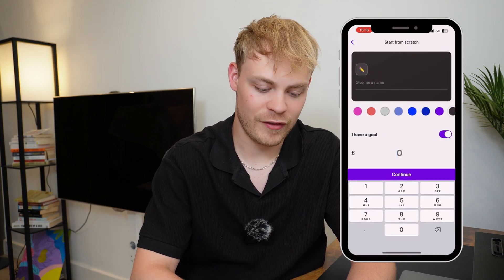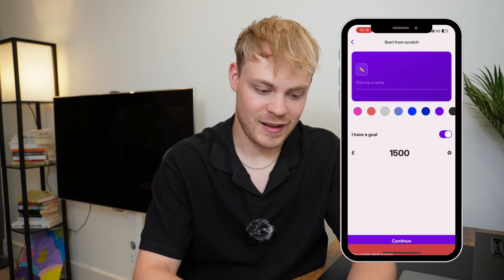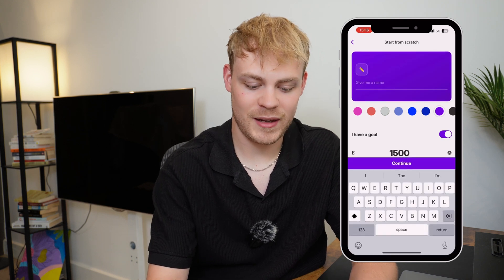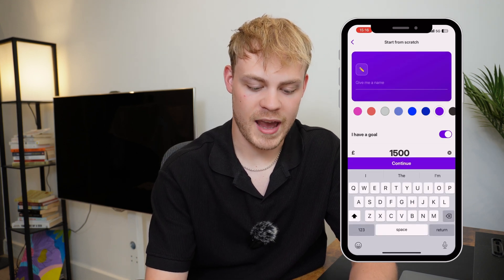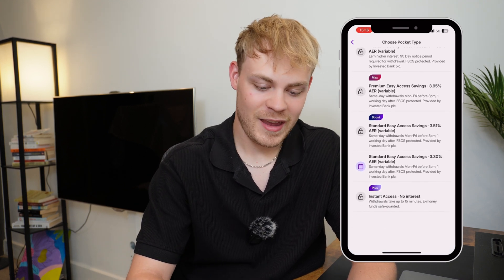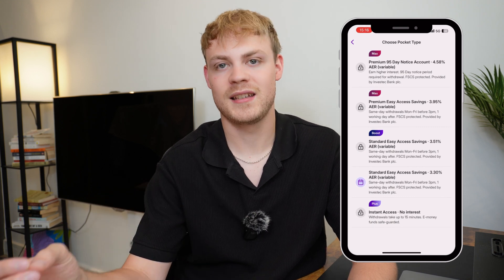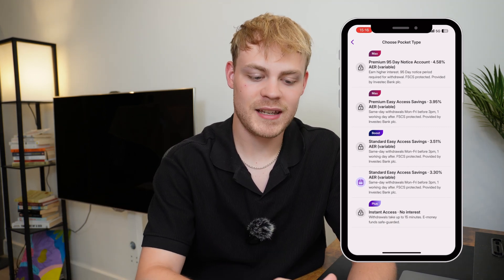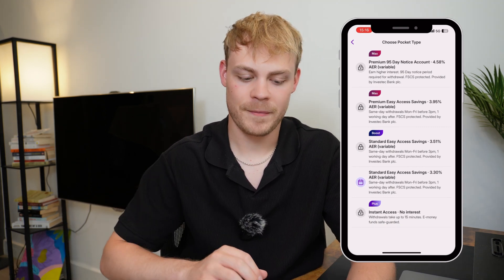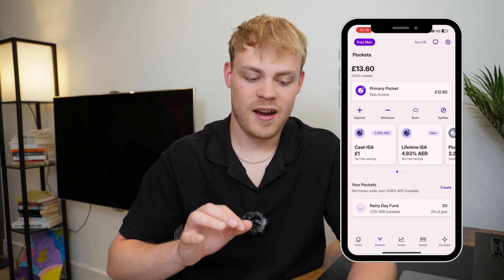You can start from scratch — set a savings goal, for example £1,500, give it a color and a name like 'buy a car,' and set a 3.3% interest rate. On the Boost or Max plans you get a higher interest rate. On top of that you can open a Cash ISA or a Lifetime ISA — I've got a Cash ISA set up because it has a good interest rate and pays frequently.